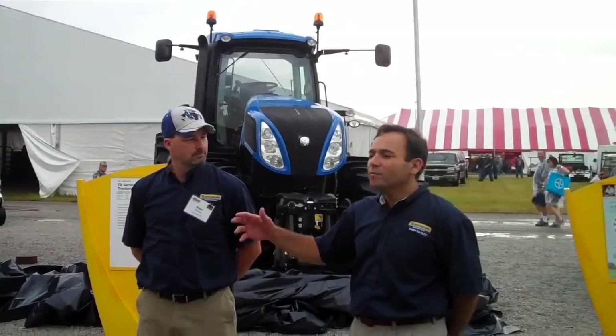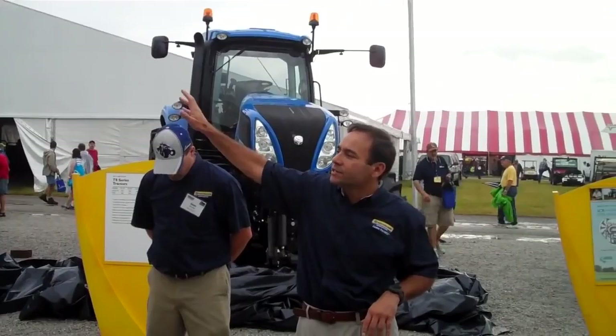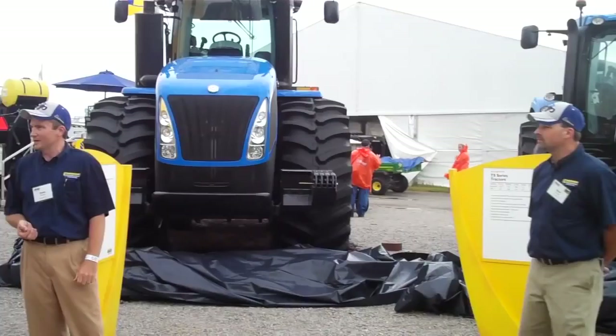We welcome you to come on up and climb up on these tractors and come into the cabs. The way our stand is organized: we've got our tractor line here; over on that end we've got our harvesting products; back in the corner we have all of our hay tools; we've got some compact products and utility vehicles over here on this side; and sprinkled throughout we've got our small line. So welcome to New Holland — come on up.